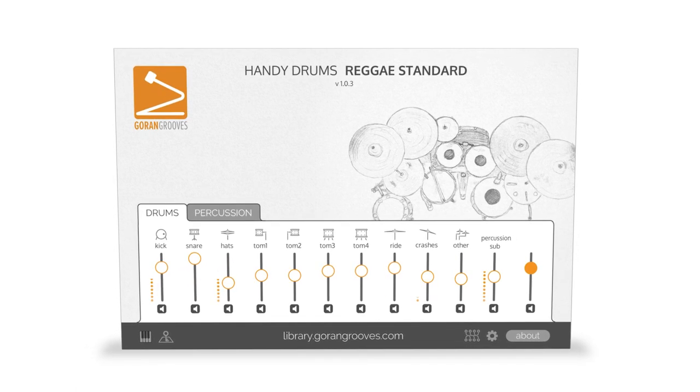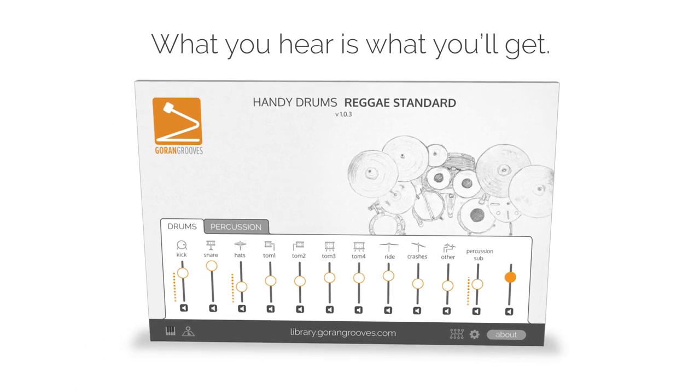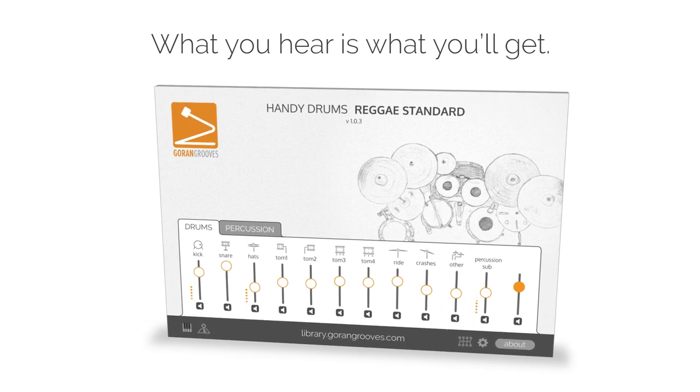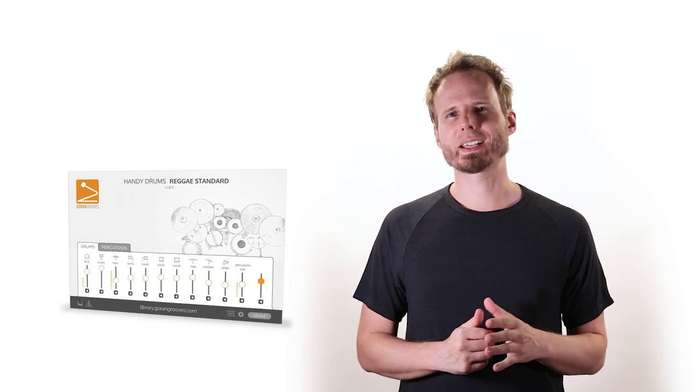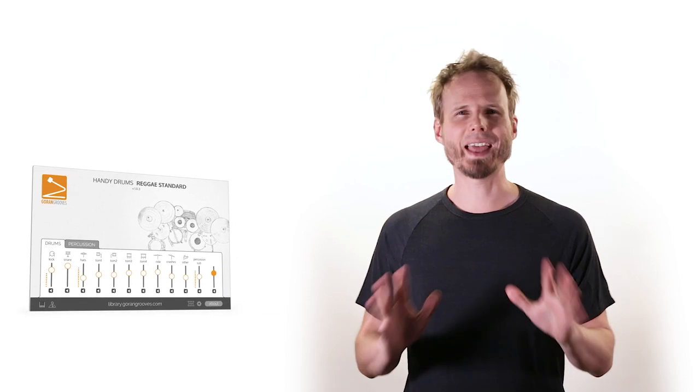Regardless of your skill level, you'll get the same quality results every time as what you hear in this video, without having to touch anything. That makes the Handy Drums plugins some of the most practical and best sounding drum modules you'll find anywhere.